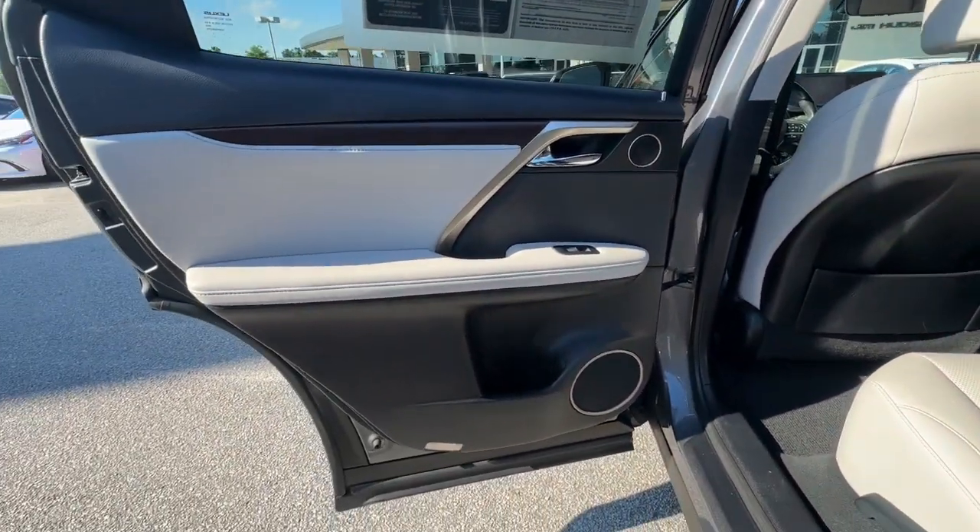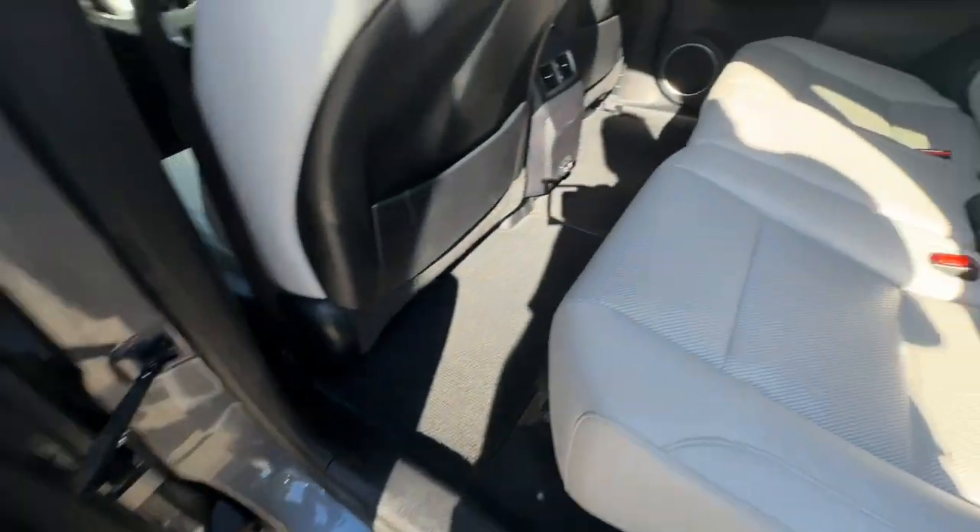Woodgrain interior trim, heated mirrors, backup camera, and power liftgate.